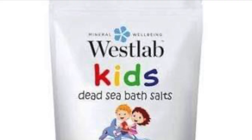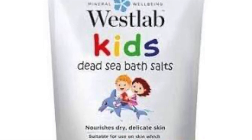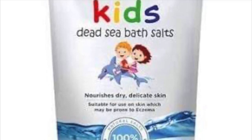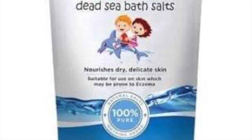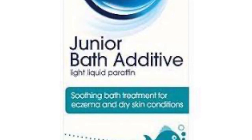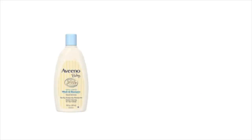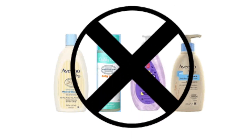For bath time I was using kids' Dead Sea bath salts, which got rid of those really dry hard patches on his body. I gave him baths with this every day, which helped reduce the itching and left his skin really soft and smooth. Now that he doesn't have eczema, I only use the bath product prescribed by his doctor, and I stopped using any baby cleanser because it made his skin very dry and irritated.